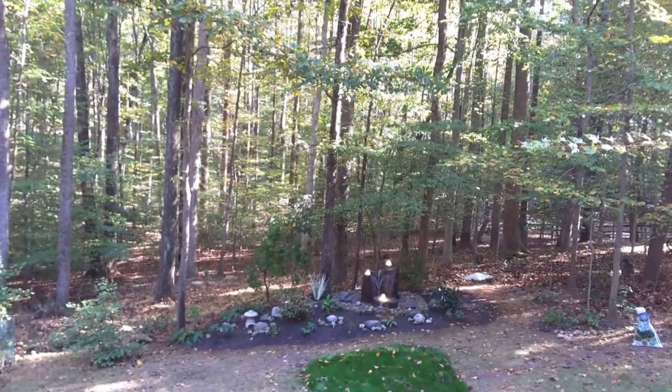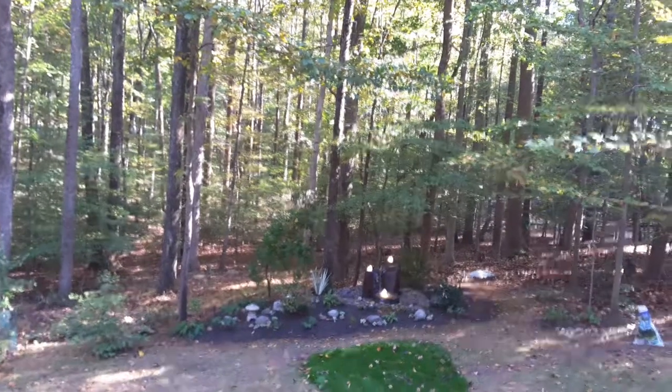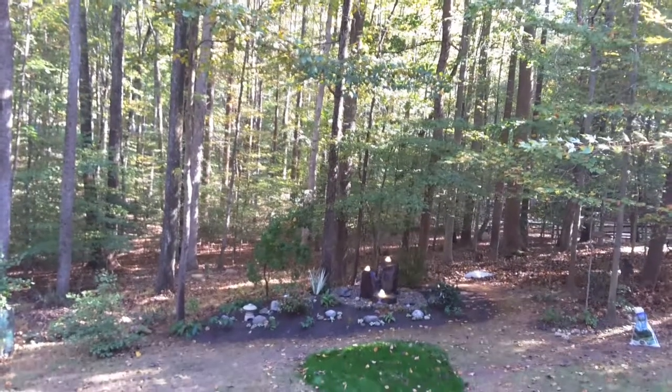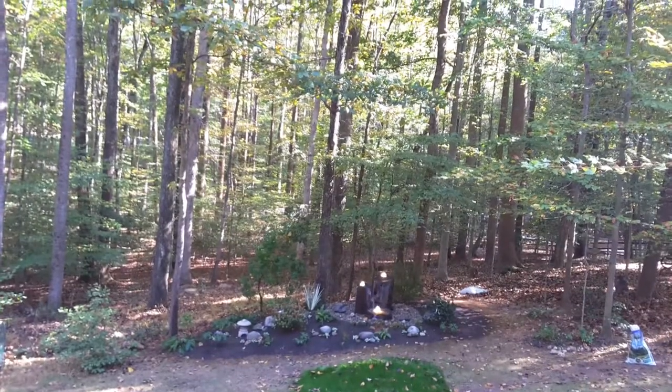In the future we're going to do some up lighting of the forest trees and we're going to landscape the rest of the backyard so it'll all be one connected Japanese woodland garden. So this is just the first phase — it's not finished.